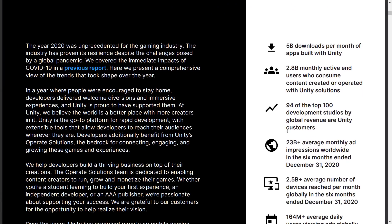We're going to start things off with a bit of a humble brag from Unity. They had 5 billion downloads per month, 2.8 billion monthly end-users consuming content created using Unity, and 94 of the top 100 development studios are Unity customers. Now that doesn't necessarily mean they're using the Unity game engine — they could be using their ad services, analytics tools, or other back-end services — but still an impressive number nonetheless.